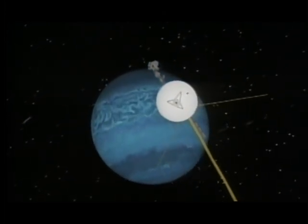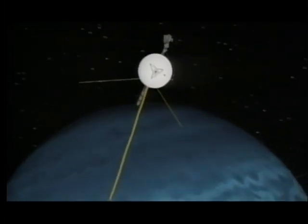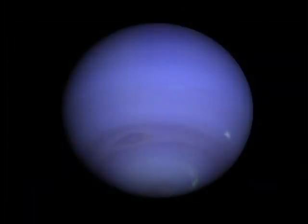The last of the gas giants was Neptune, a giant blue sphere 2.8 billion miles from Earth. It was August 1989. Voyager had taken 12 years to reach here. It's so far out that it takes Neptune 165 years to orbit the sun.